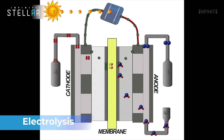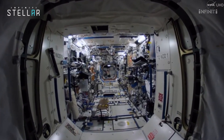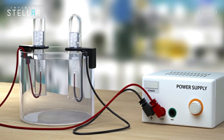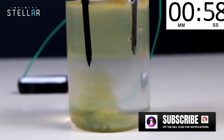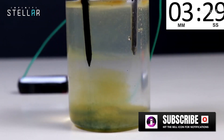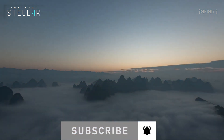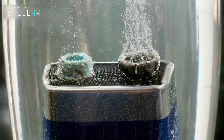Electrolysis is the primary method by which oxygen is made on the International Space Station. Electrolysis refers to the chemical decomposition of a liquid or solution containing ions by passing an electric current through it. The electrolysis of water is the name of the process through which water is broken down into its components — hydrogen and oxygen. The oxygen that we breathe here on Earth also comes from the splitting of water, only it's not a mechanical process, unlike the electrolysis of water on the International Space Station.